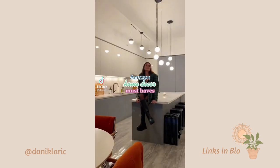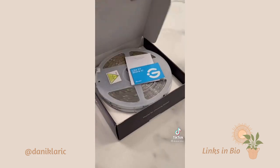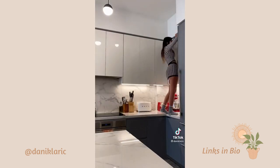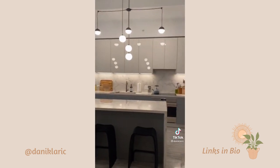Hi guys, welcome back to Amazon Home Decor Must Haves. The Gavi strip lights just arrived to my house, so today we're going to be turning the kitchen from this to this. I decided to put them on top of my kitchen cabinet since there's a small opening and it's perfect for the lights. You should never be able to see the strip when decorating, so your option is always to put them above, underneath, or behind something. This is what it looks like during the day and night.